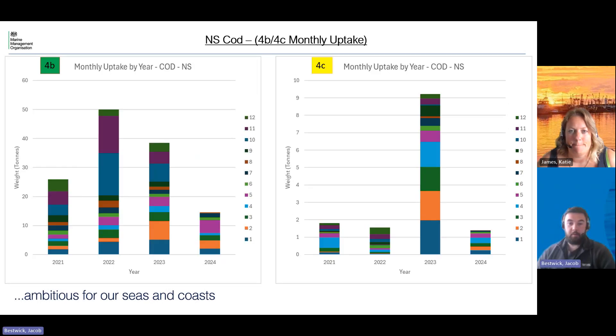We've also got a further breakdown for this stock. On the left hand side is the uptake for 4b and on the right hand side we have the uptake for 4c. You can see that in 2023 the uptake in 4b was just under 40 tons — about 38 tons — and the uptake in 4c in the same year was just over nine tons. This year the uptake is about 12 or 13 tons in 4b and just about one and a half tons in 4c. So the majority of the uptake on this North Sea Cod stock does come from 4b.